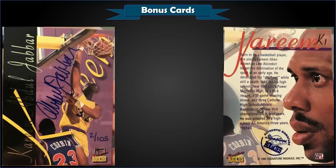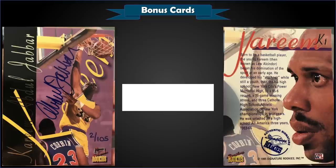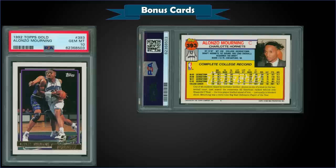For bonus cards, first up from 1995 Signature Rookies we have a Kareem Abdul-Jabbar on-card autograph numbered to only 105, in raw condition, sold for a steal at $81. These are quite rare, numbered to only 105, so having a Kareem on-card auto for $81 — I think that was a good buy.